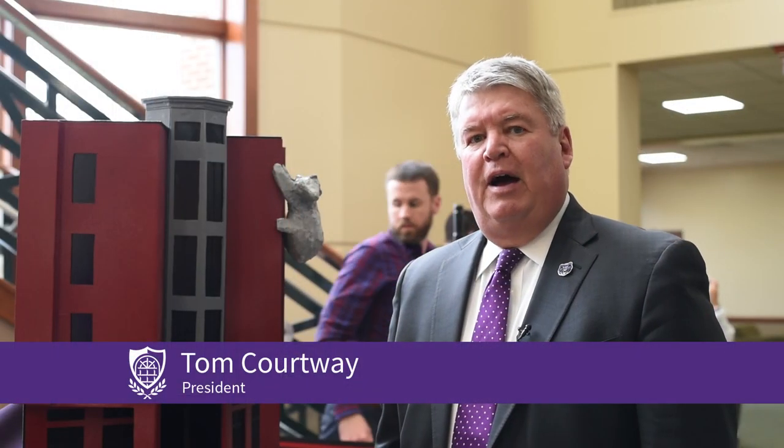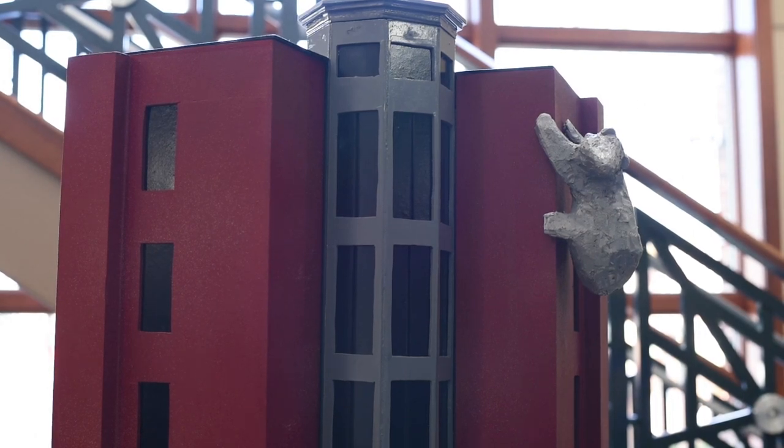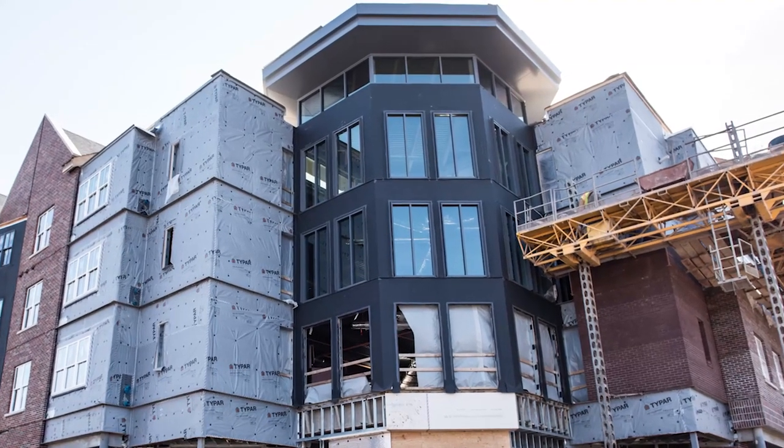What we did is we unveiled a scale drawing of what the exterior of Donaghy Hall is going to look like. And it's a remarkable place of public art. Otis will be made out of stainless steel and will be anchored on the side of the new Donaghy Hall, which opens in August.